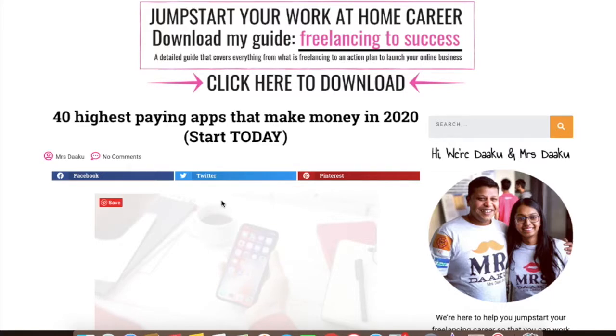With some of these highest paying apps, you can start making money fast and right now. The list has money-making apps for Android as well as iOS. So let's get started.